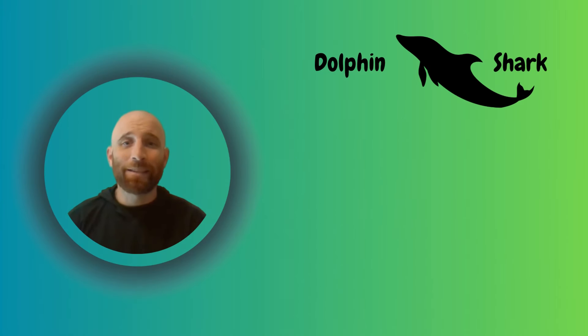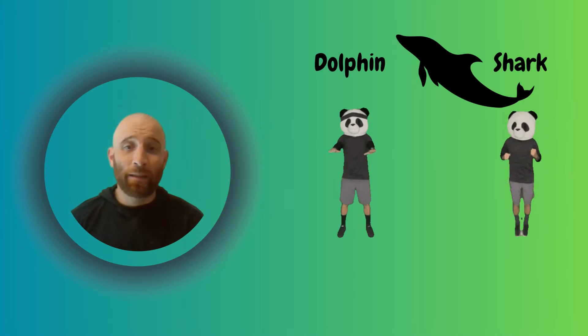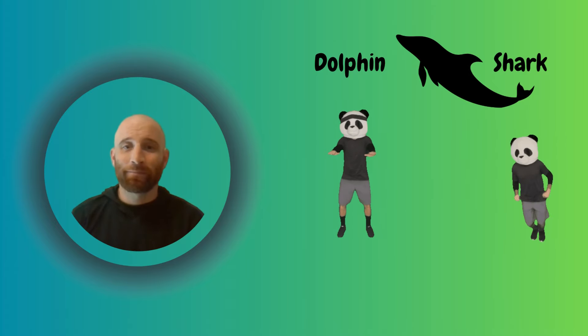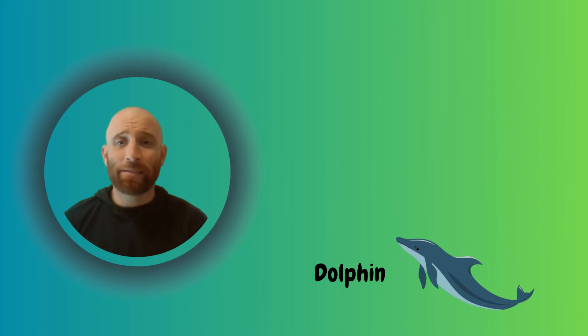Take a guess. Is this a dolphin or a shark? Then, do the exercise based on what you guessed. And at the end of the exercise, you'll find out — did you get it right?